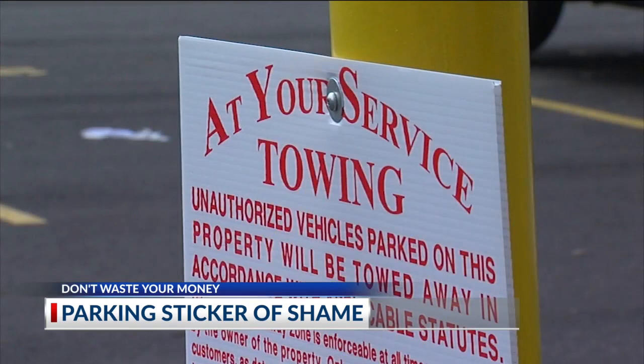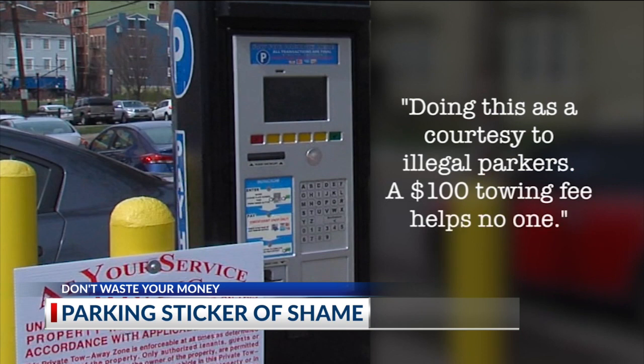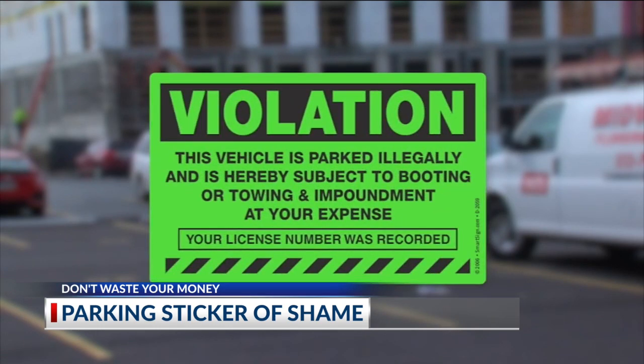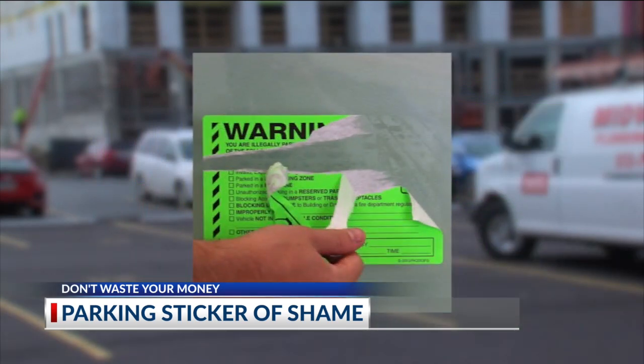A spokesman for the company that owns the lot, Broadway Parking, told me they're doing this as a courtesy to illegal parkers, saying a $100 towing fee helps no one. Stickers like this are a new nationwide trend, and attorneys say it's legal as long as it doesn't damage your car.